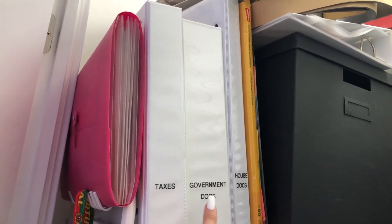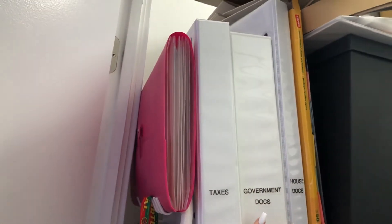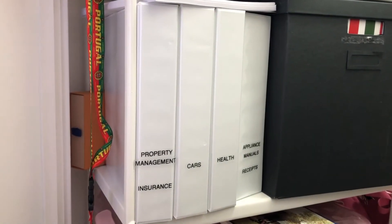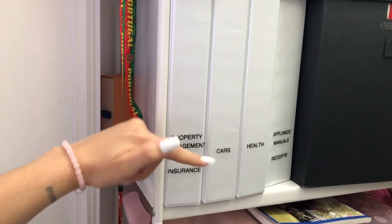I have binders for taxes, government docs, and house documents — when you buy a house there's a lot of paperwork, so I bought a longer binder for that, along with bank paperwork. And here you can see, since we live in a condo, I have a property management binder.